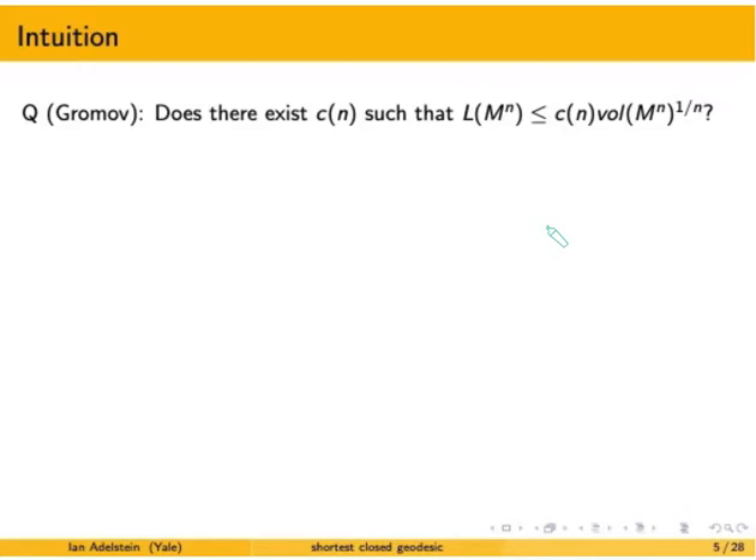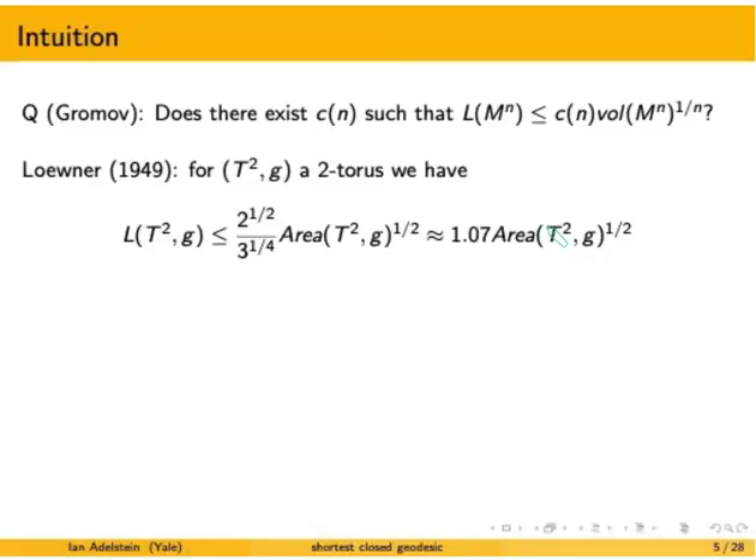This is Gromov's question again: does there exist an upper bound on the length of the shortest closed geodesic in terms of the appropriate root of volume? To start building intuition, I'll begin with the first known result — this 1949 result due to Loewner, who showed that for any two-torus, the length of the shortest closed geodesic is indeed bounded above by some constant times the square root of area.